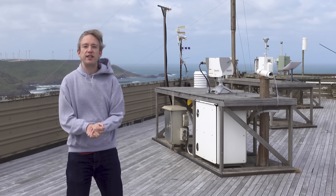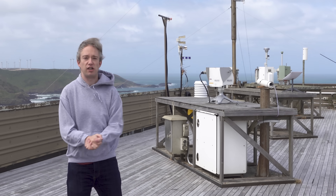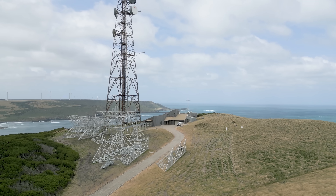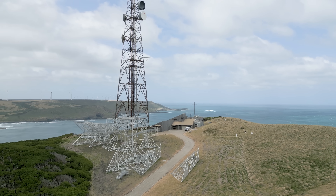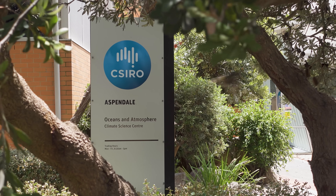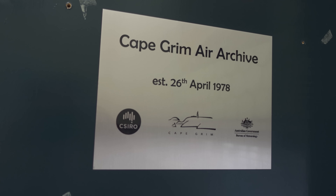Every few months, a team from the Australian Government Science Agency, CSIRO, and the Australian Bureau of Meteorology will bottle up air from here at the northern tip of Tasmania and send it off to be archived. A few days ago, back on the Australian mainland in a suburb of Melbourne, I interviewed one of the team at the Air Archive to explain how and why.